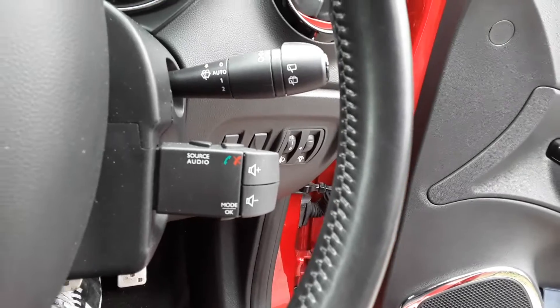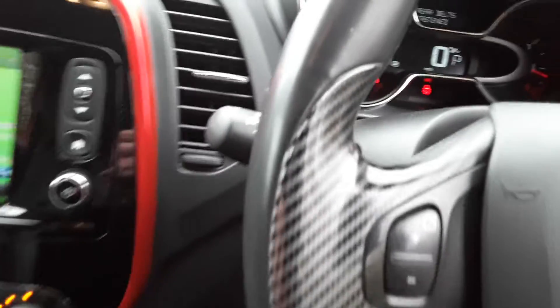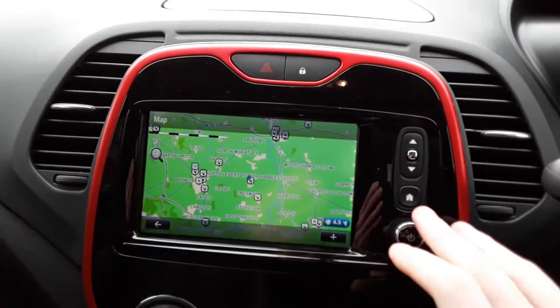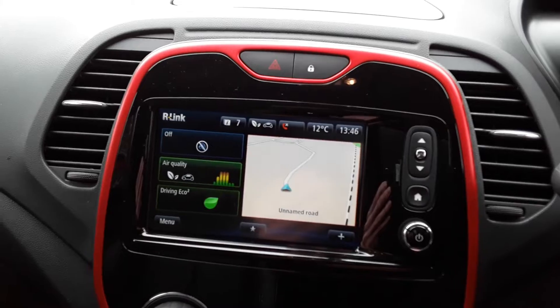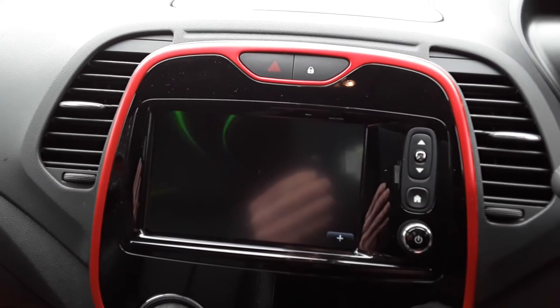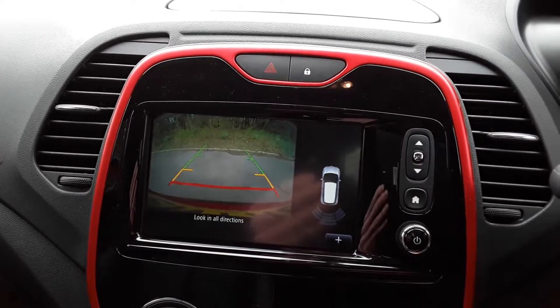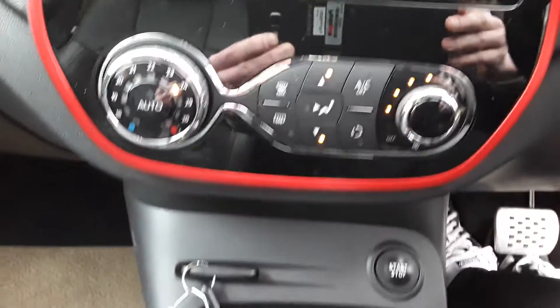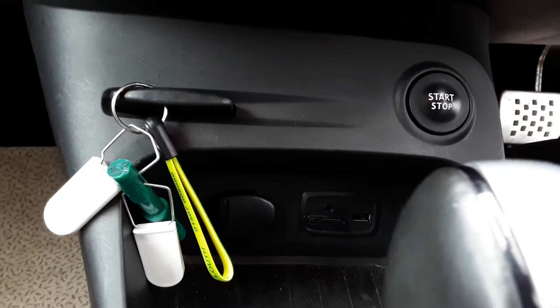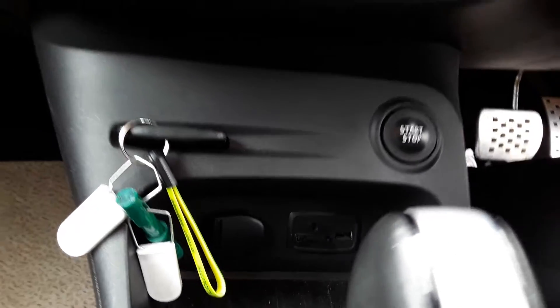There are steering column controls for the radio. We do have automatic wipers and lights. There is a satellite navigation, Bluetooth connectivity for your phone, the reversing camera, air conditioning with climate control, and down at the bottom a 12V outlet, USB port and auxiliary input.